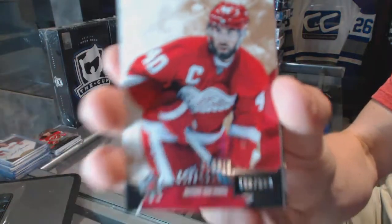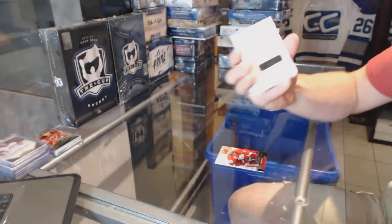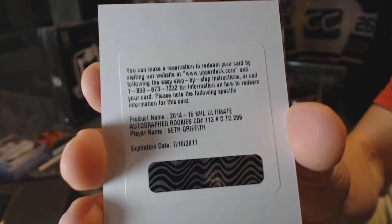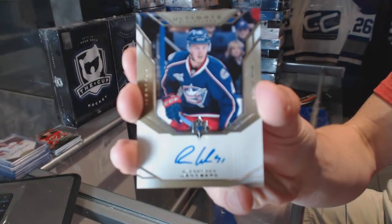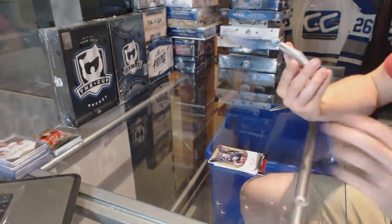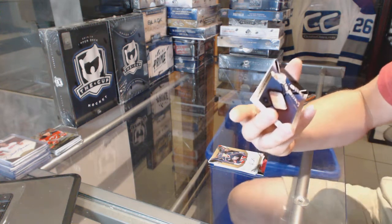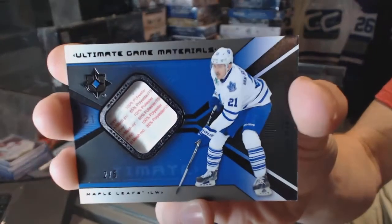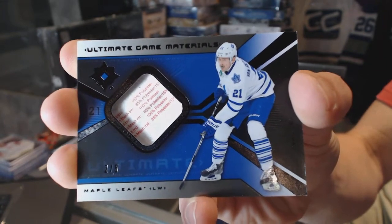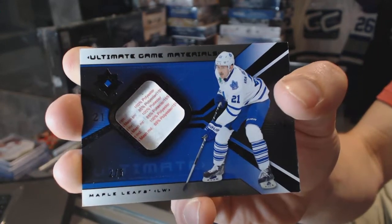Base card numbered to 299 for the Detroit Red Wings, Henrik Zetterberg. We've got a redemption for a rookie autograph numbered to 299 for the Boston Bruins, Seth Griffith. Ultimate Signatures for the Columbus Blue Jackets, Alexander Wenberg. We've got an Ultimate Game Materials Black Game News Tag number 2 of 5 for the Toronto Maple Leafs, James Van Riemsdyk.